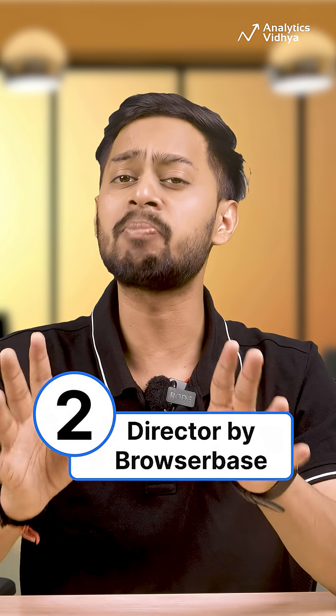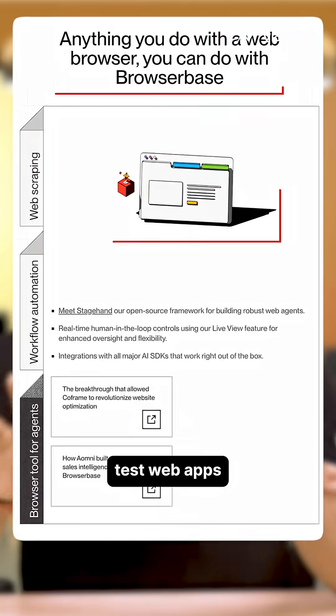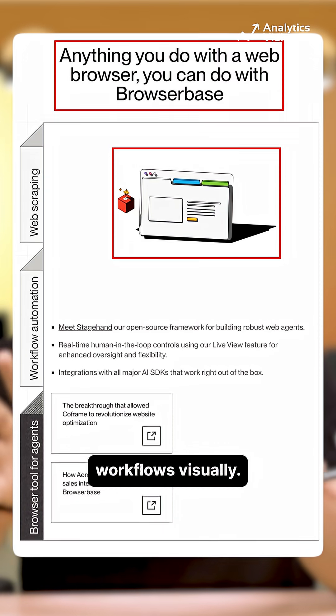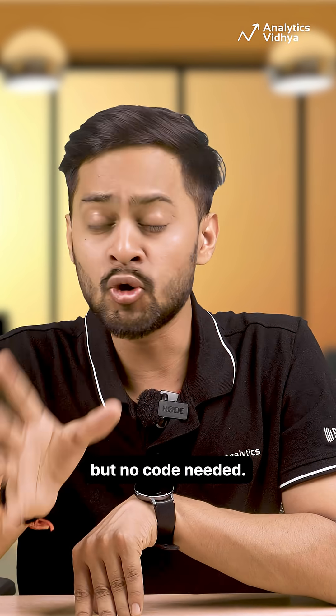Number two: Director by Browser Base. Director lets you automate everything inside your browser. Test web apps, extract data and even trigger workflows visually. It's like Selenium meets co-pilot, but no code needed.